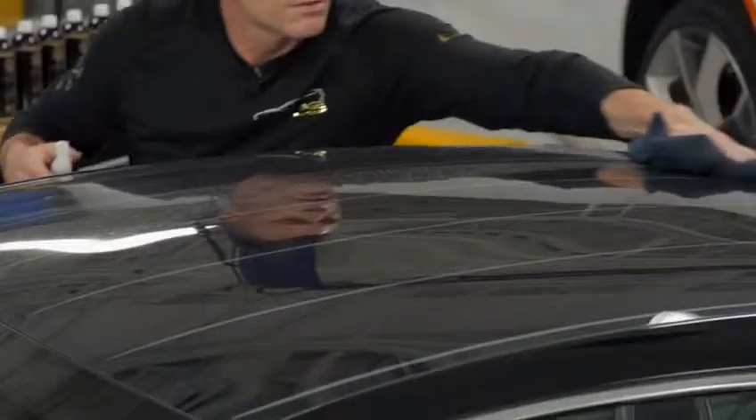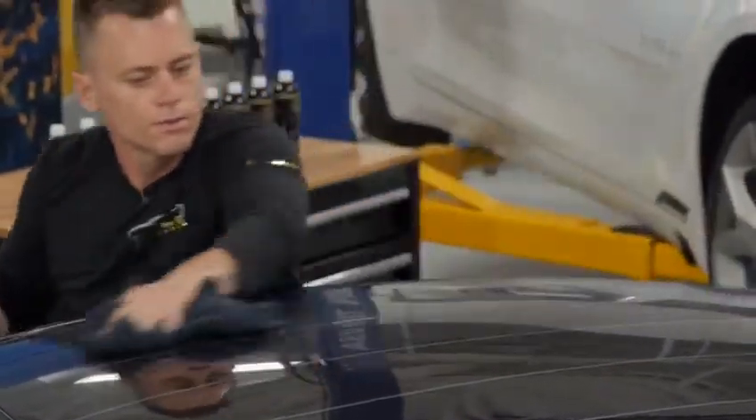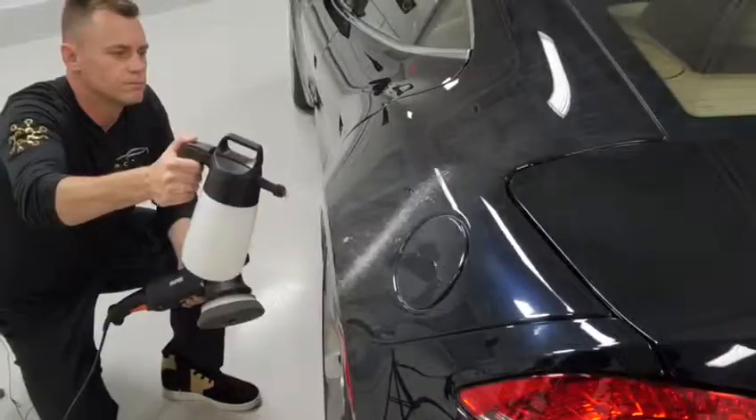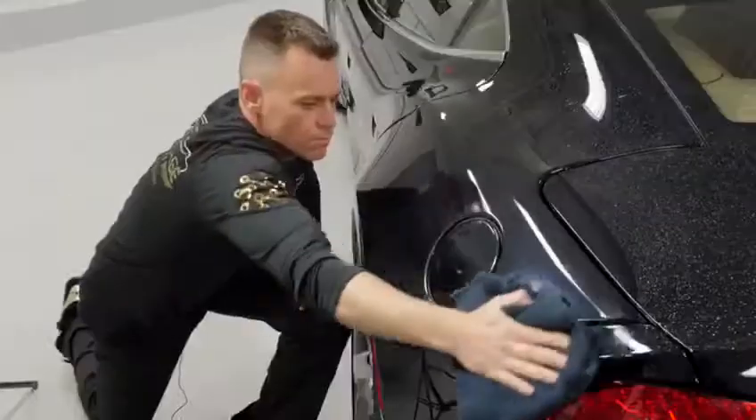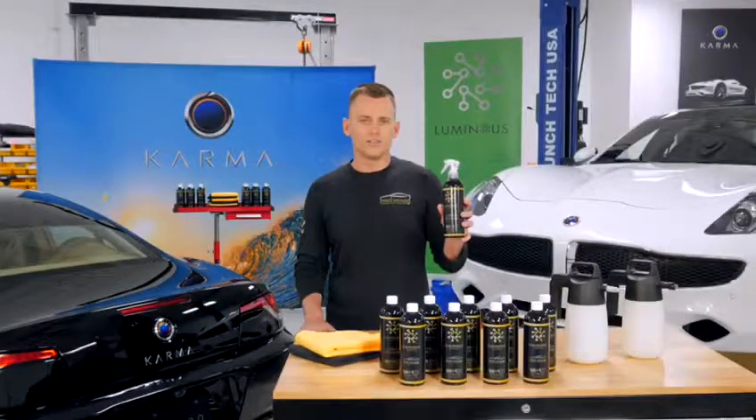Once applied, Luminous Special Edition creates a layer of protection and makes the surface hydrophobic. This effective and efficient all-in-one cleaner will save you time and money while giving your vehicle the look that only a professional detailing service could provide. Luminous Special Edition from Pro Image Car Care — it's time to shine.